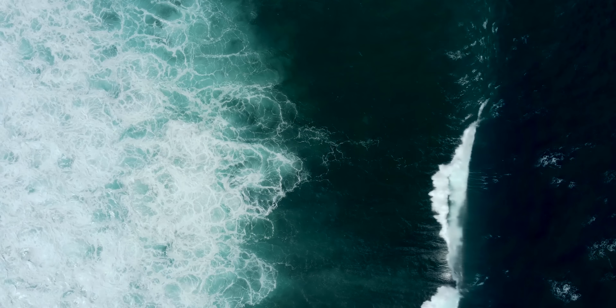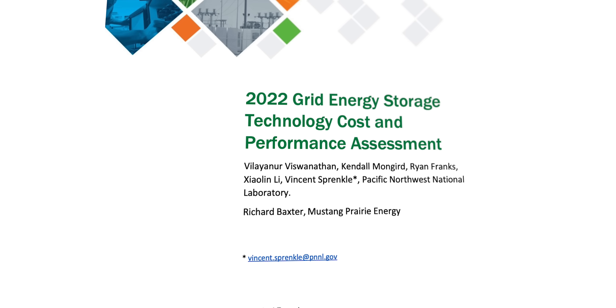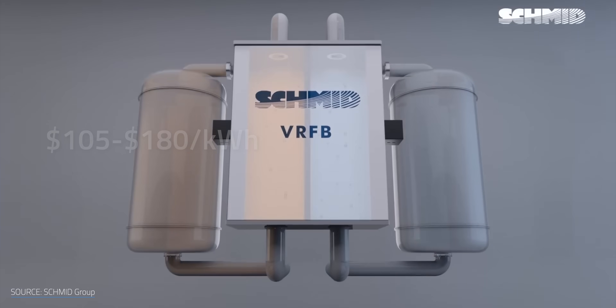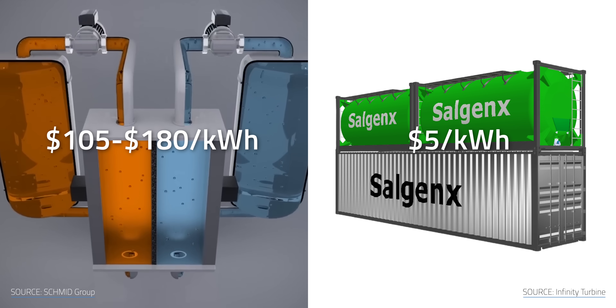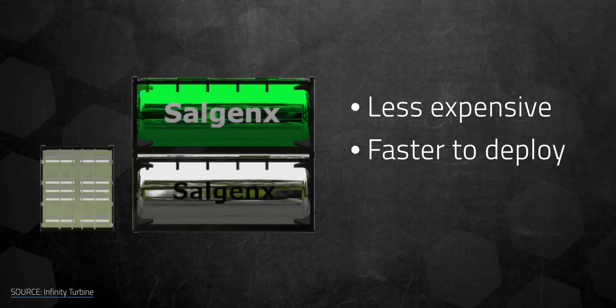Now back to a very salty battery. Taking advantage of the ubiquity of saltwater means saving a lot of money. A 2022 US Department of Energy study estimates that depending on the acid and grade of the vanadium used, VRFB electrolytes can cost between $105 and $180 per kilowatt hour. Meanwhile, Salgenex claims that the cost of its battery's electrolytes is less than $5 per kilowatt hour. Infinity Turbine claims the Salgenex is less expensive to acquire and faster to deploy than the Tesla Megapack, but notes that the Megapack involves fewer moving parts.